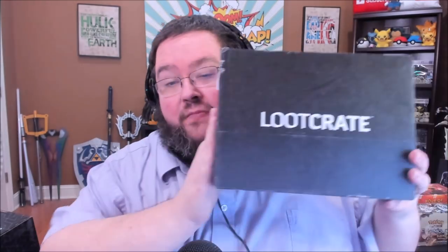What's up, ladies and gentlemen of YouTube? Boogie2988 coming at you live through the power of the internet. And it's that time of month again — it's Loot Crate time.